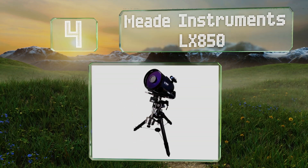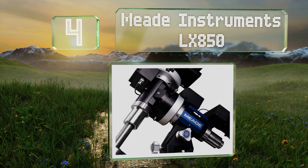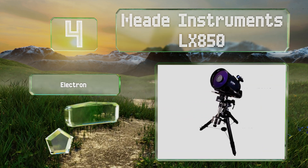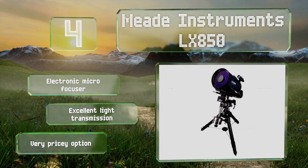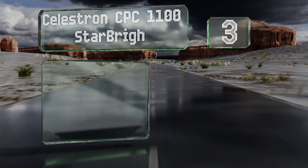At number 4, the f/8 focal ratio on the Meade Instruments LX850 provides a nice balance of brightness and clarity that, combined with its 14-inch aperture, makes this one of the most capable performers for its size. It features an electronic micro-focuser and excellent light transmission. However, it is a very pricey option.